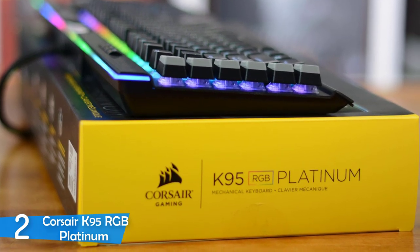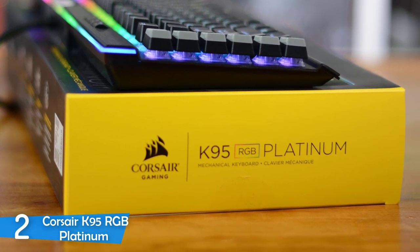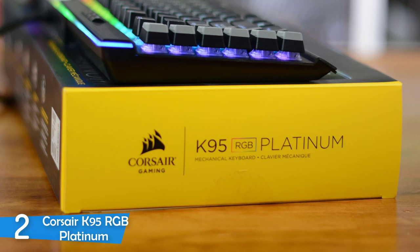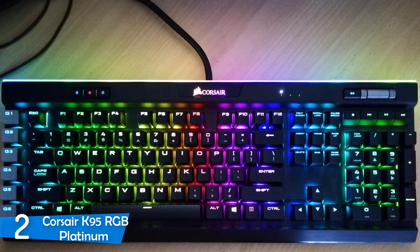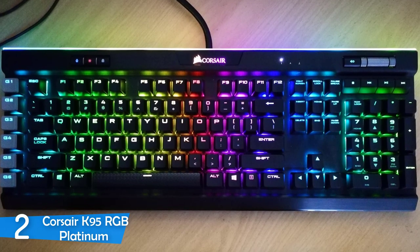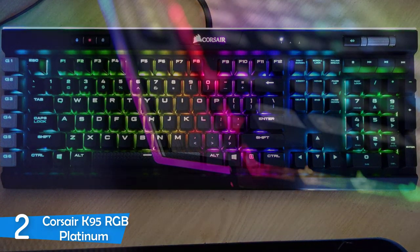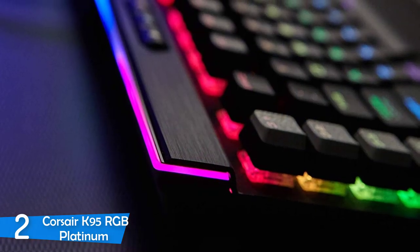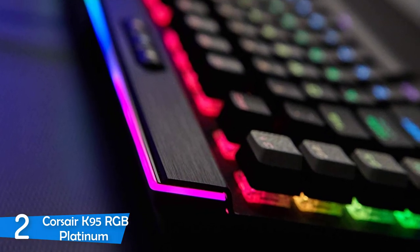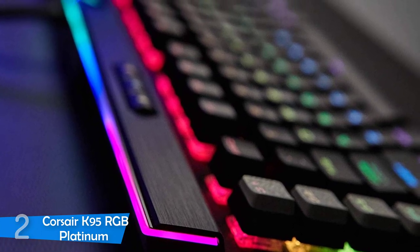The Corsair K95 RGB Platinum is equipped with Cherry MX Speed mechanical key switches that have an actuation force of 45g and key travel of just 1.2mm, making them pretty responsive and taking your gaming to another level. They're a little loud for office spaces, but for gamers they're just perfect, delivering that heavenly clack sound. The definite best gaming keyboard in the market — it doesn't get any better.